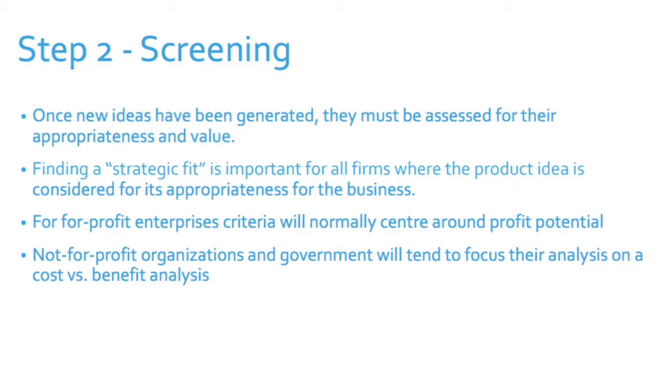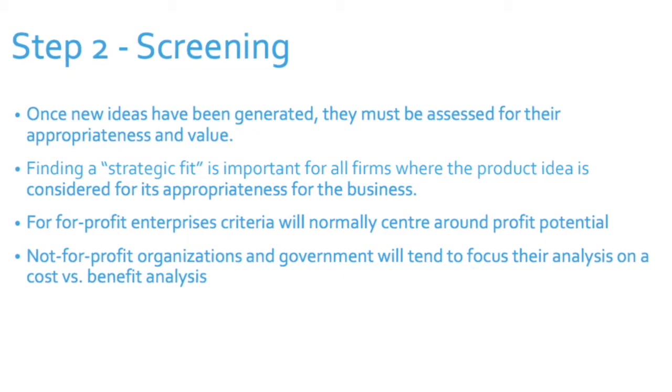We think about things like strategic fit — is this a product for us? Caterpillar, for example, makes tractors. If someone came with a fantastic idea for a new car that Caterpillar could make, they'd have to ask: are we in the car business? If the answer is no, Caterpillar will probably say no and focus their energy on tractors — sticking to their knitting. A lot of companies look at products and say this is a good fit for us, or it's not. They'll only develop products that are a relatively good fit.